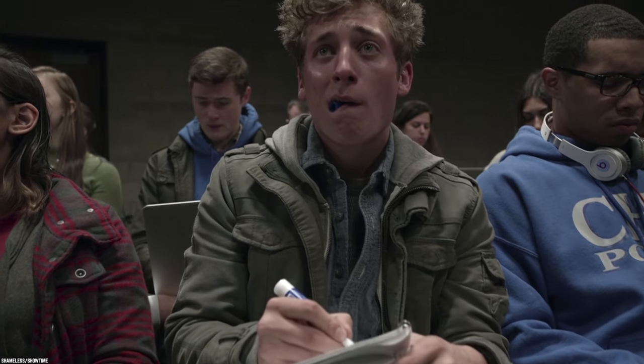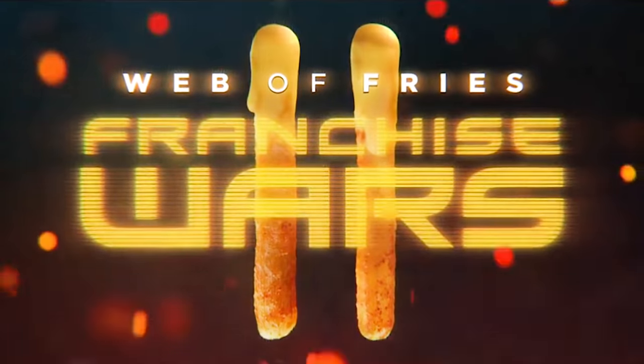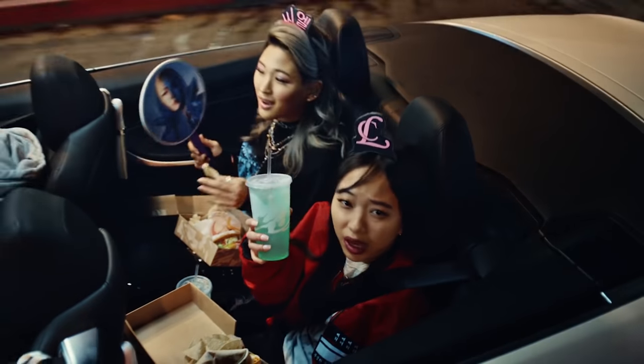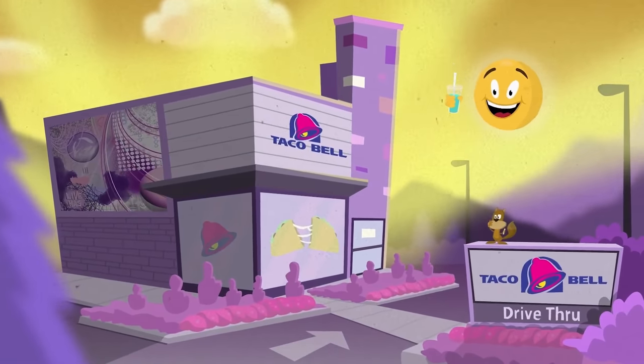It must also be noted that Taco Bell is planning to enter the Chicken Sandwich Wars at some point this year when it releases its very first chicken sandwich. So whether you are in the mood for a Taco Bell classic or want to try something completely different from the Tex-Mex giants, this year could be a very good year to head down to your local Taco Bell.